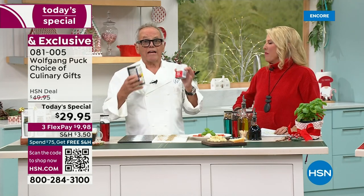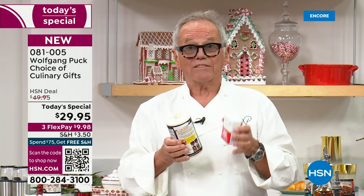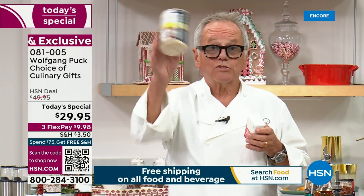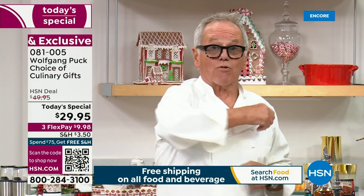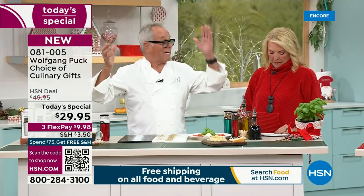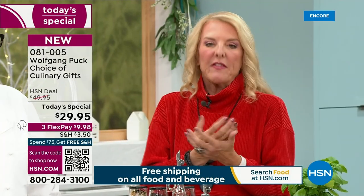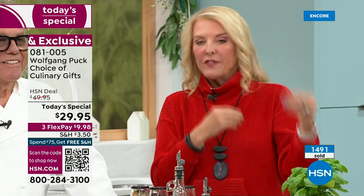Don't say 'I cannot cook, my food doesn't taste right.' You have to use the right ingredients, and it starts with salt and pepper, some good olive oil. Then you buy your fish, your meat, your vegetables, and you're done. Don't use iodized salt, don't use pepper that was ground in advance. Throw it out and get two mills. You get two mills, two different gift boxes, so if you want to give each one away — that comes out to about $15 a piece.